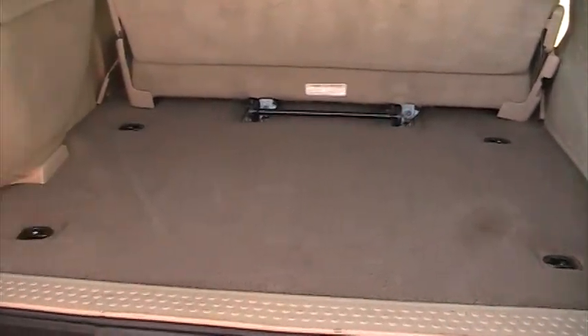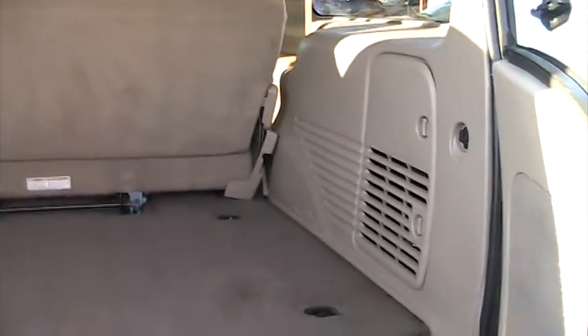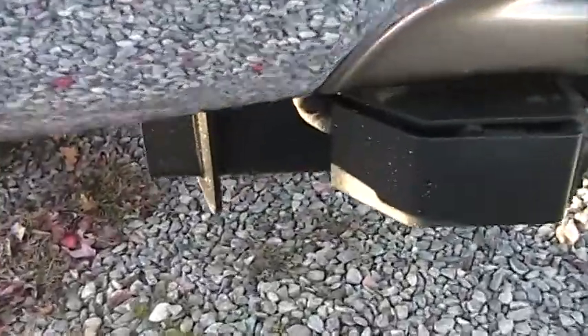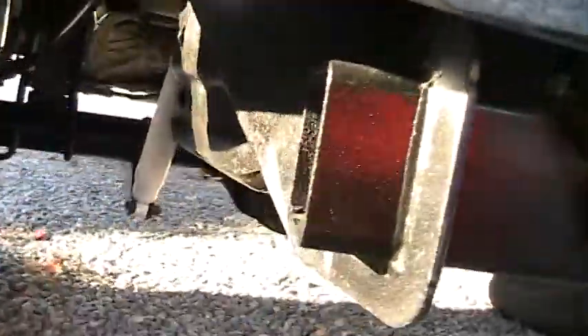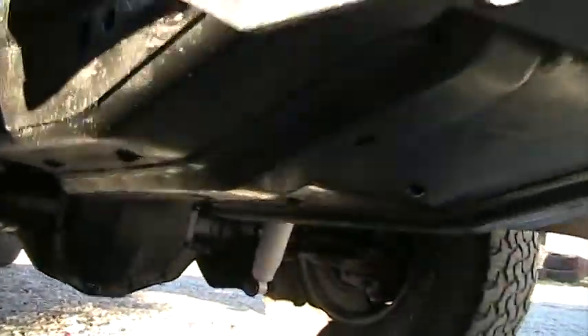Aside from that, you can see in this video the truck is really nice. The kind of things you look for are down in the cracks — if there was rust you would see it starting to build up on the frame rails and on the bumpers. All the bumpers are nice and clean. The tow package — you don't see any rust on that. You can see the new shocks, no rust underneath.